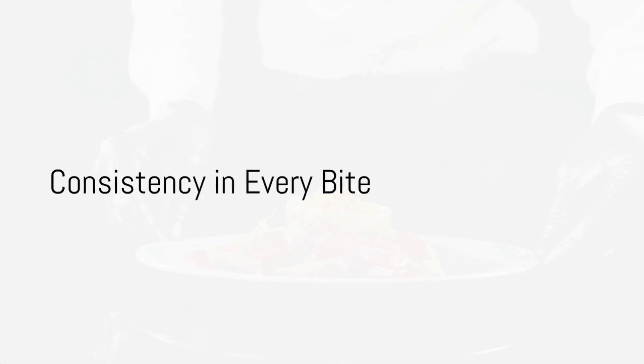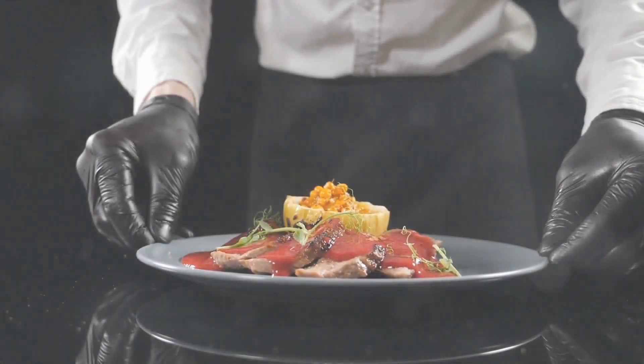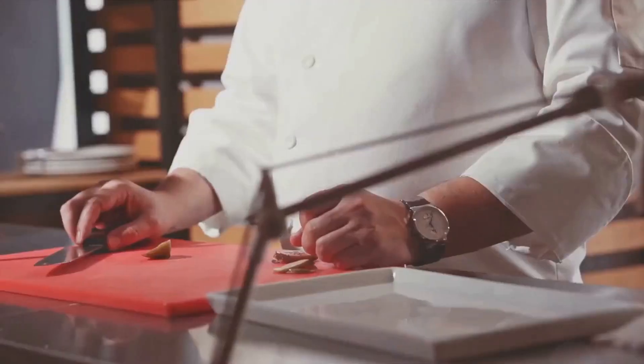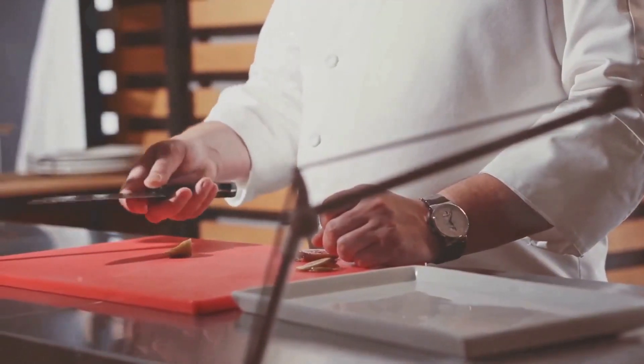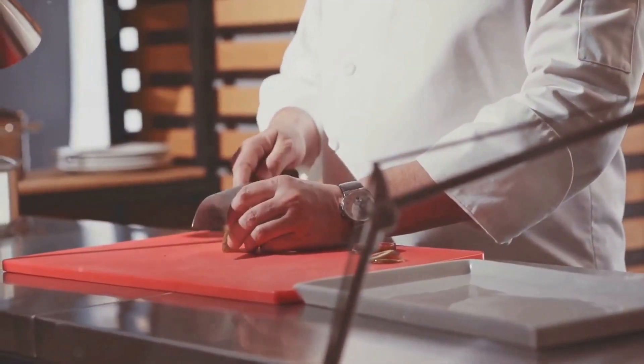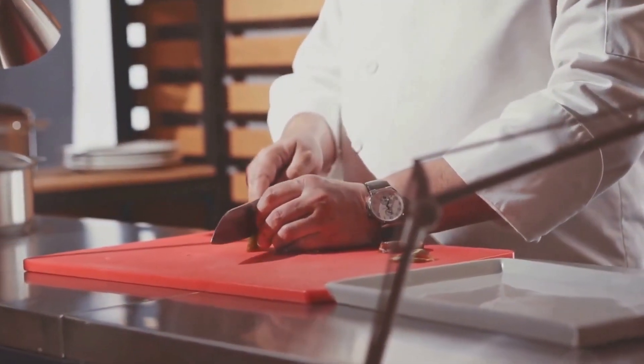Ensuring consistency in every bite is key to a restaurant's success. With our cooking automation feature, rest assured that every meal is cooked to perfection. Instantly gather and respond to customer feedback with our real-time feedback collection feature.